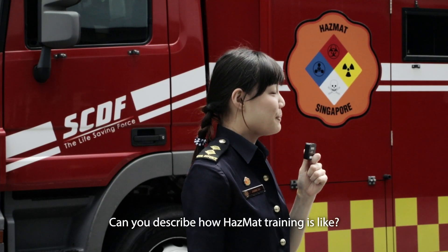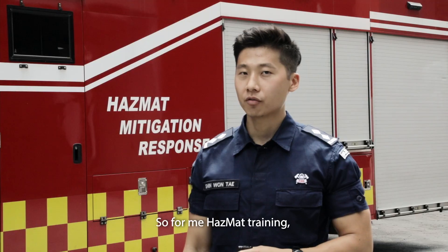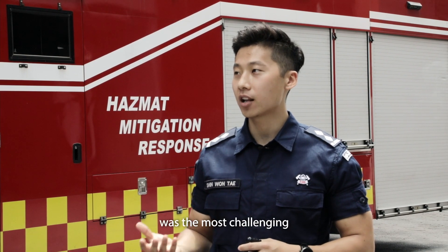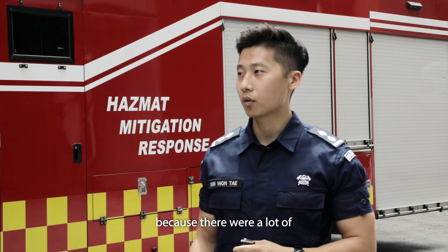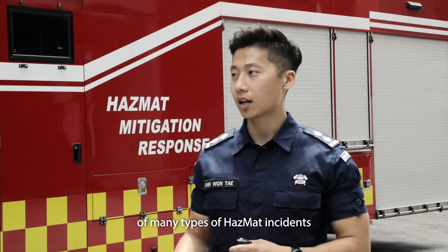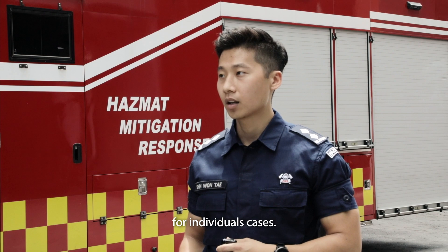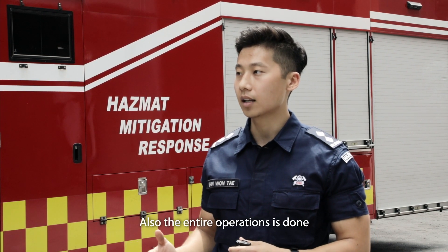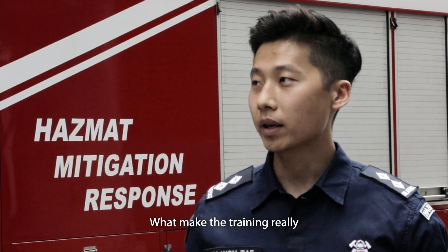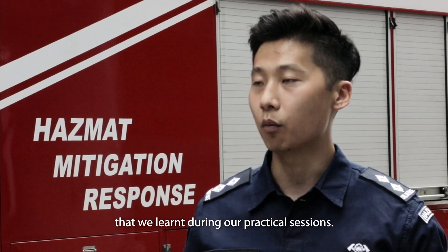Can you describe how Hazmat Training is like? What are the most challenging or interesting parts of being a Hazmat Specialist? For me, Hazmat Training was the most challenging part of the Rotor Commander course. It was challenging because there was a lot of studying — learning about all the potential hazards of many types of Hazmat incidents and the response procedures for individual cases. Also, the entire operation is done in either the high-performance suit or the CA suit, which can be very hot and uncomfortable. What made the training really interesting was the application of the theory we learned during our practical sessions.